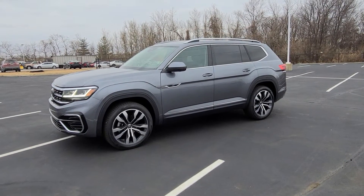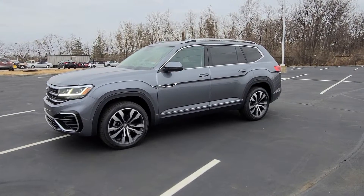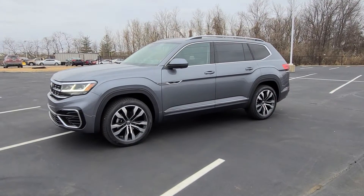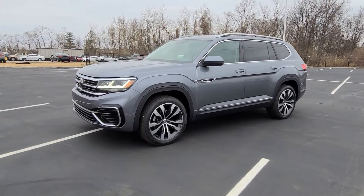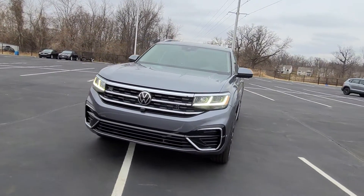Hello guys, this is Reece from Bomberito St. Peter's Volkswagen in St. Louis. Today I'm bringing you a 2022 Volkswagen Atlas SEL Premium R-Line 4Motion. This particular one is platinum gray metallic on the exterior with titan black and quartzite leather on the interior.